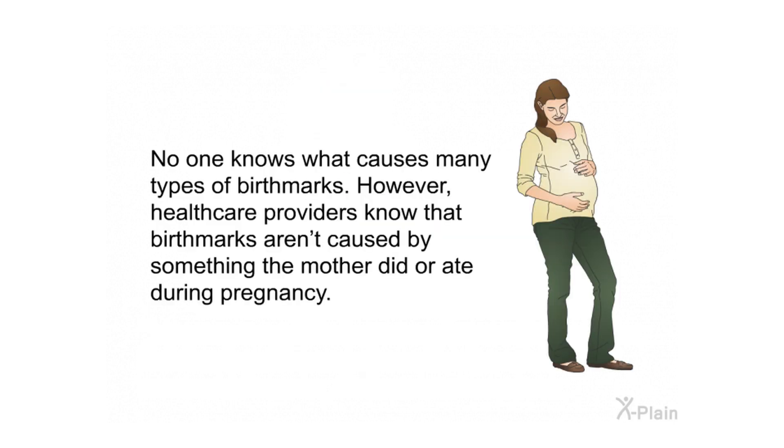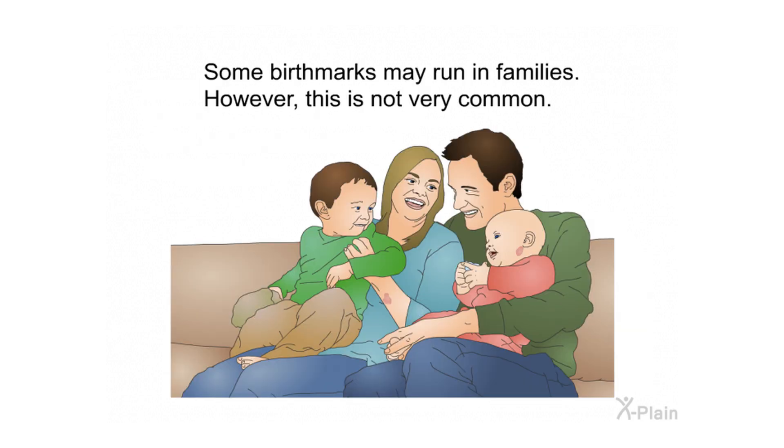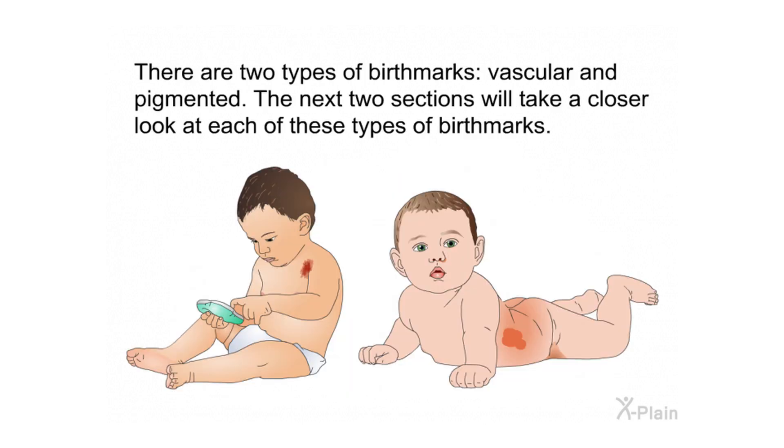No one knows what causes many types of birthmarks. However, health care providers know that birthmarks aren't caused by something the mother did or ate during pregnancy. Birthmarks also aren't caused by injury to the skin during birth and cannot be prevented. Some birthmarks may run in families, though this is not very common. There are two types of birthmarks: vascular and pigmented.